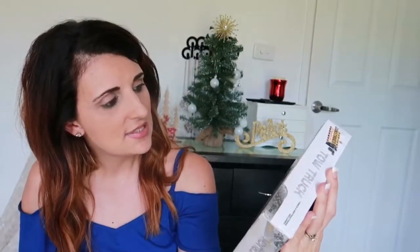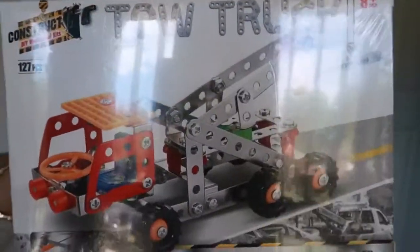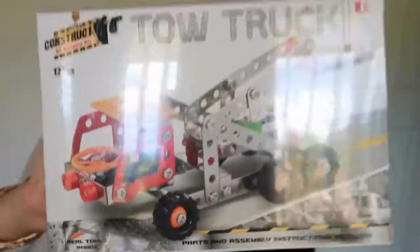And the very last thing — something I thought wouldn't even arrive in time because it actually arrived this morning, and I'm filming on a Saturday, so that's pretty good that they're delivering on a Saturday — it's this tow truck making set. This does say 8+, but Christopher is actually really talented at putting things together and I'm sure his dad or I could help him. It comes with real tools and all these little parts and screws that he needs to use to put the little truck together. I thought this would be a really fun and interactive activity for him during this holiday period, and he's a really hands-on little boy, so I'm sure he'll absolutely love this.